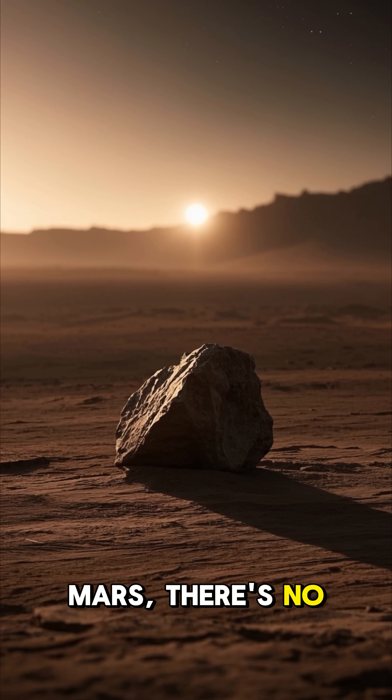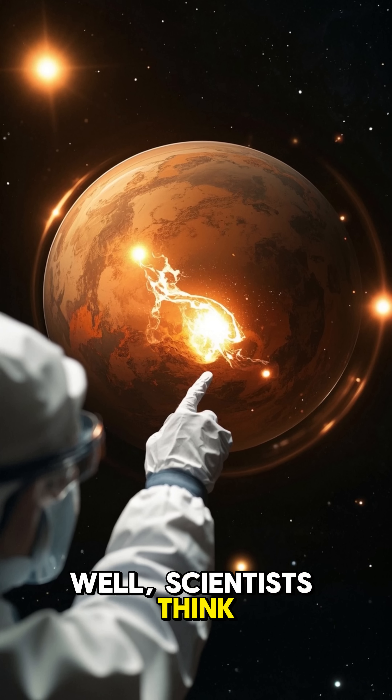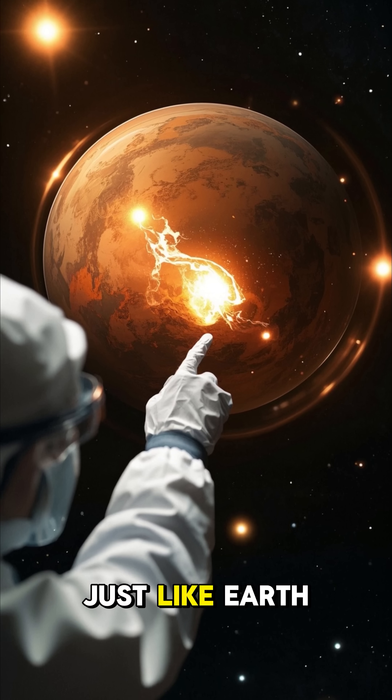But here on Mars, there's no water. So how did this form? Well, scientists think that maybe, just maybe, Mars used to have liquid water on its surface, just like Earth.